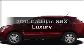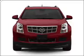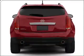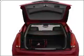Check out this 2011 Cadillac SRX. Travel the roads in style and comfort in this great vehicle. With a reliable 6-cylinder engine connected to a smooth-shifting 6-speed automatic transmission, premium wheels give a more luxurious look.